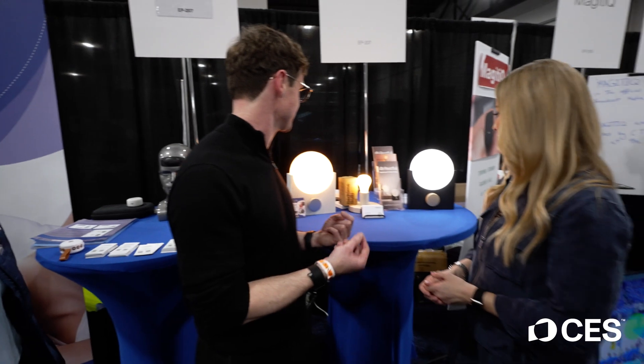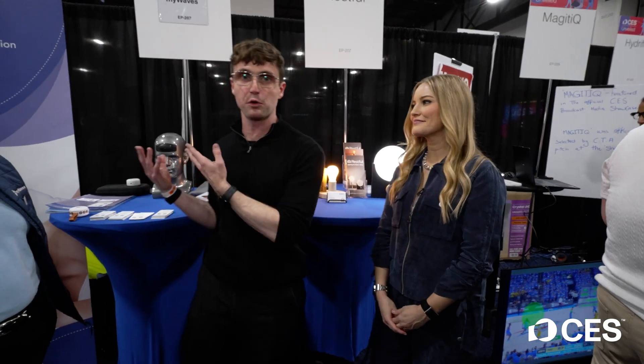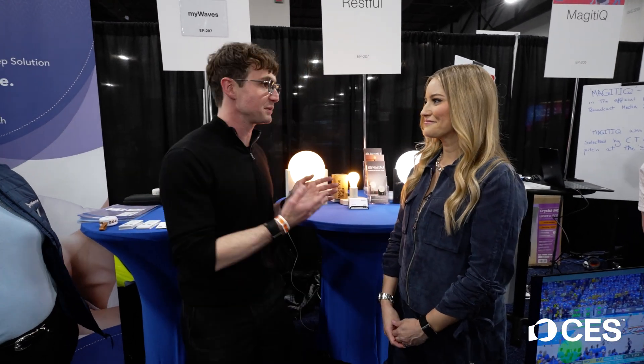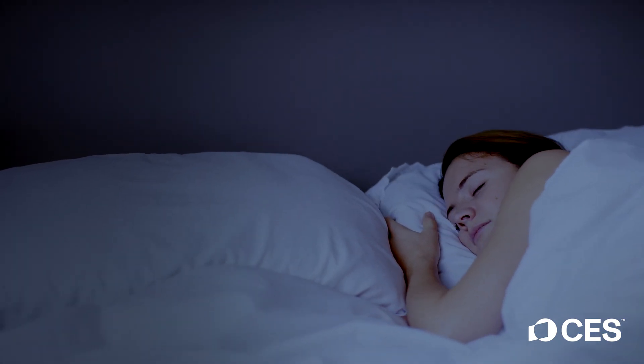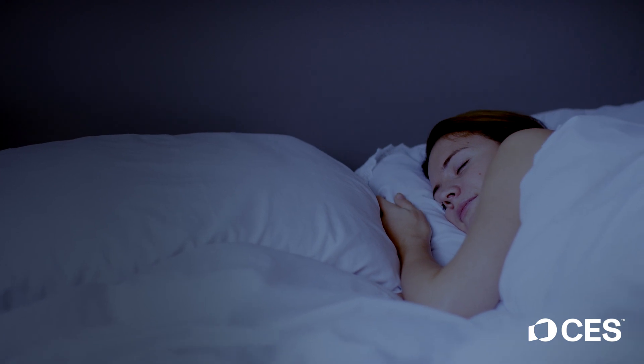Where My Waves plays in is we can actually take the recording from My Waves and play it back as light, and that increases your REM sleep through light. This experience you're getting before you go to bed is actually helping with your sleep quality by increasing your REM sleep.